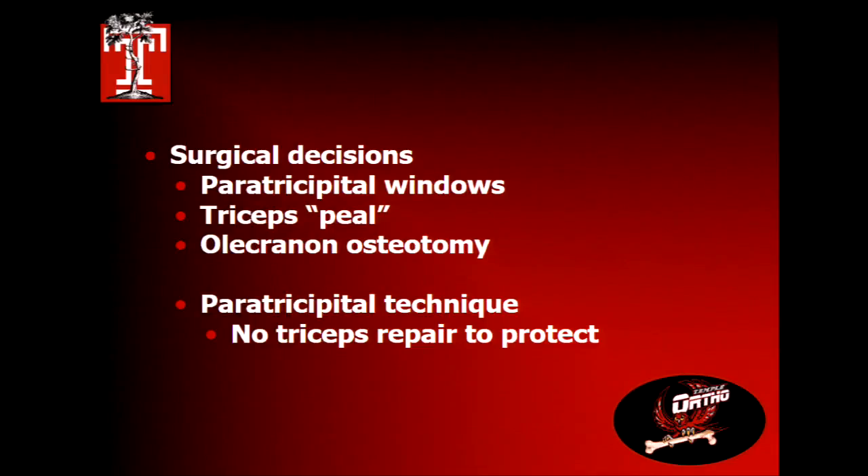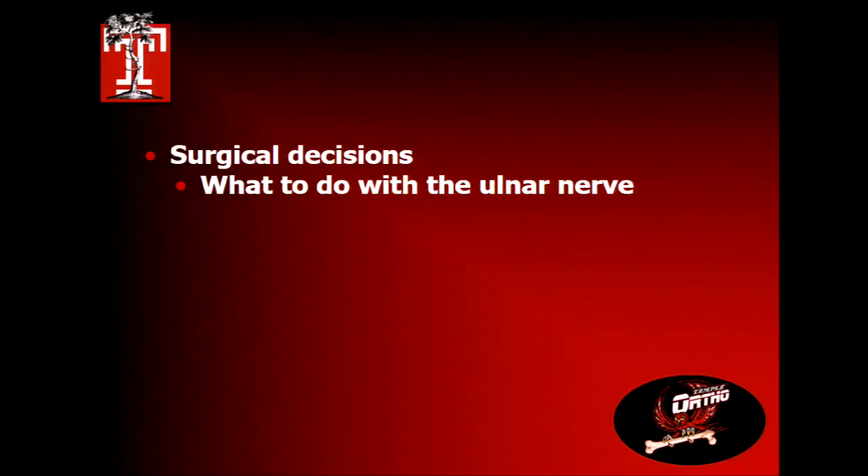The paratricipital technique — whether for primary total elbow or as an intraoperative decision — is the best way to go. You go on both sides of the triceps, isolate the ulnar nerve, get it out of the way, and evert the ulna so the fracture fragments almost fall out, giving you perfect exposure for your total elbow. There's no triceps to repair, so you don't have to worry about protecting a triceps repair post-operatively.